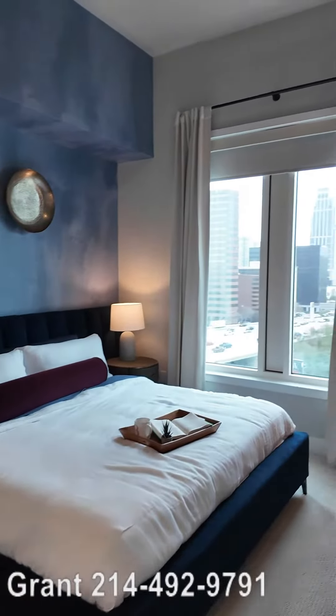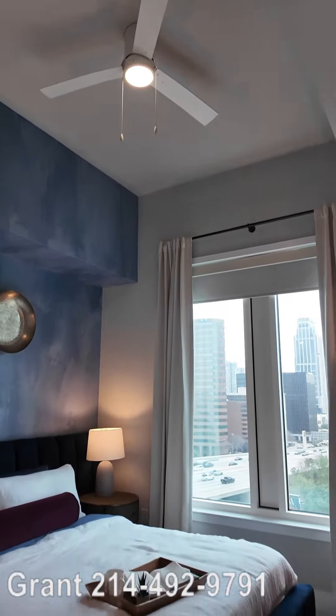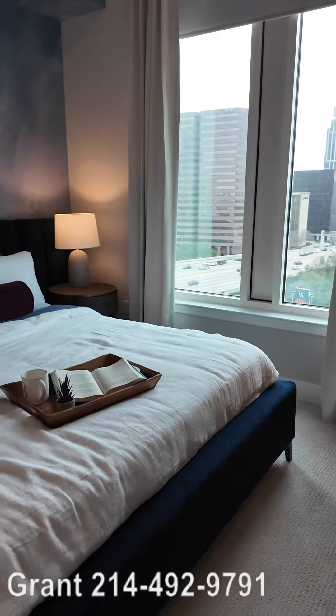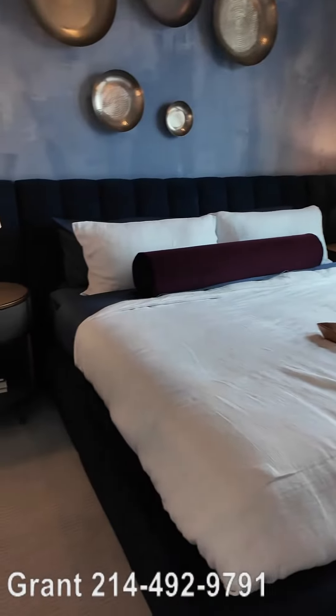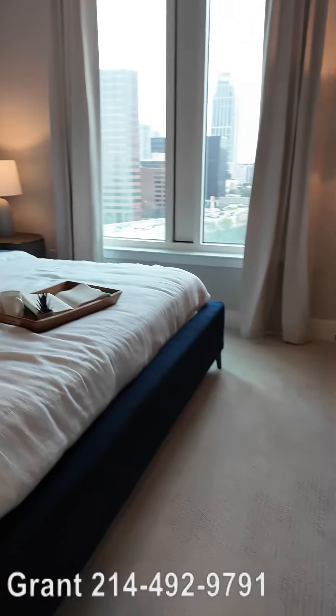We're gonna walk in and this is what it looks like. Super, super tall in here — probably 14 feet. It feels great in here and here is this massive king bed. Wow, it fits — no problem fitting, but it's massive. You've got a beautiful space in here.